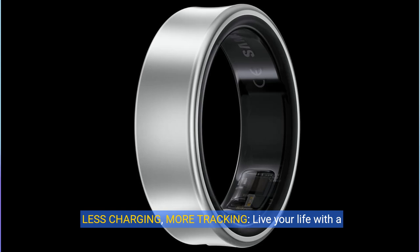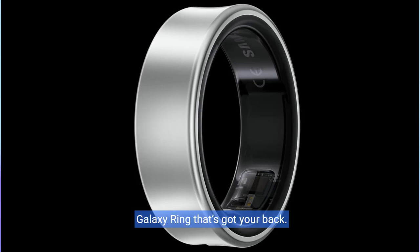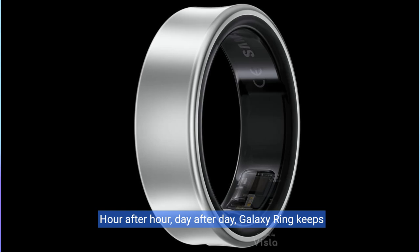Less charging, more tracking. Live your life with a Galaxy Ring that's got your back. Hour after hour, day after day, Galaxy Ring keeps tracking without needing a charge for up to seven days, making it perfect for active lifestyles.